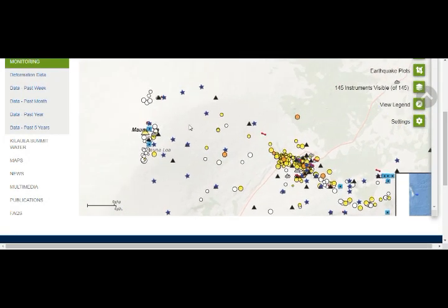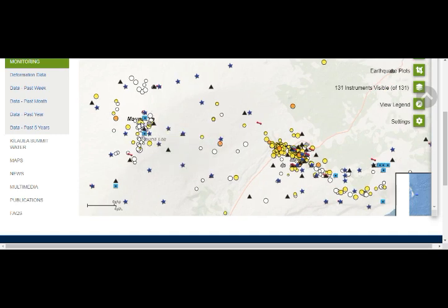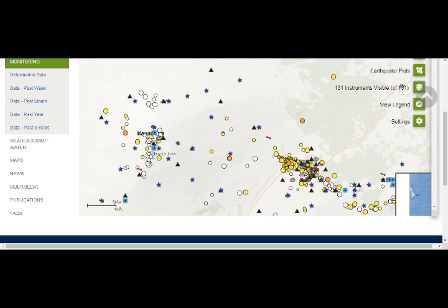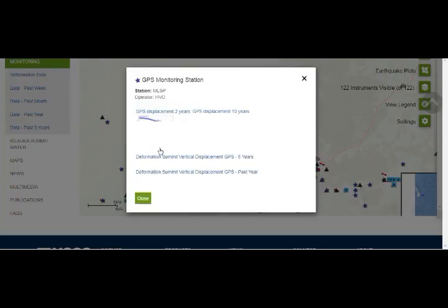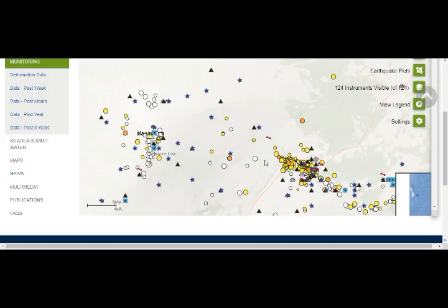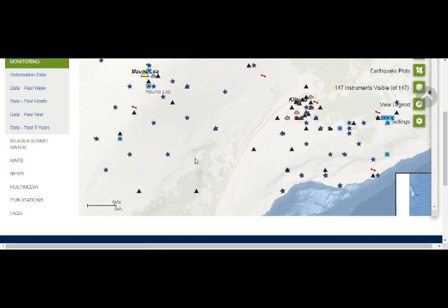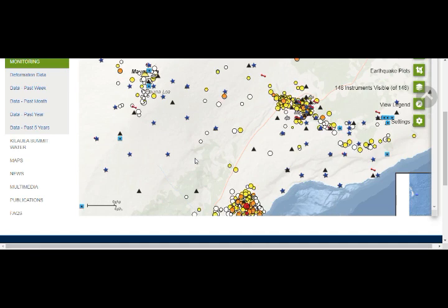Mauna Loa is the biggest and most active volcano in the world. It has a yellow alert, whereas Kilauea has a green alert. Mauna Loa has been on yellow alert since around August 2019. The GPS closest to Mauna Loa shows it going southeast and really inflating — over the past five years it is clearly inflating with magma. The same inflation pattern is occurring across the whole area due to the hot spot. Please be very careful.